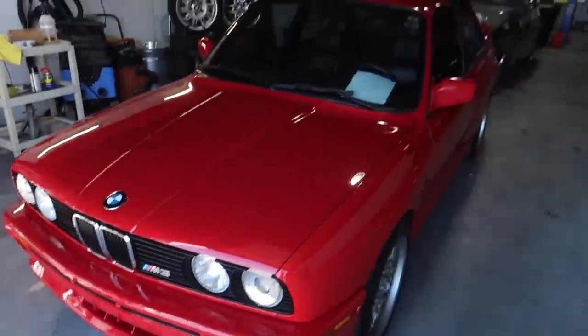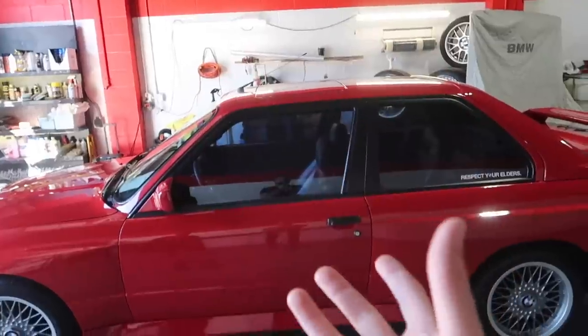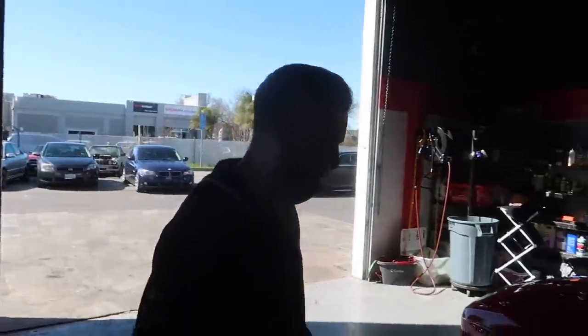We might have to do a cinematic shoot on this e30 M3 — I'm sure a lot of you guys want to see it. I know a lot of you want me to get cars like this, but they are not cheap. We're just talking about it, but we'll keep you posted.